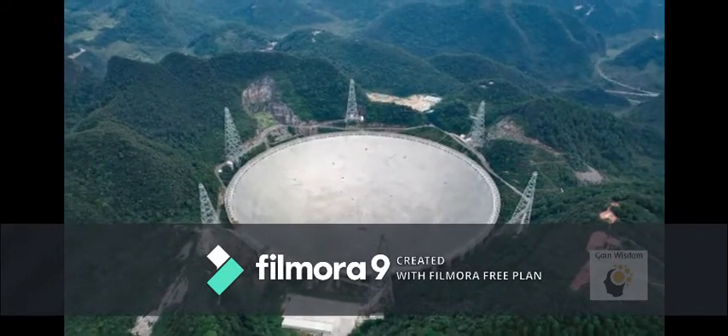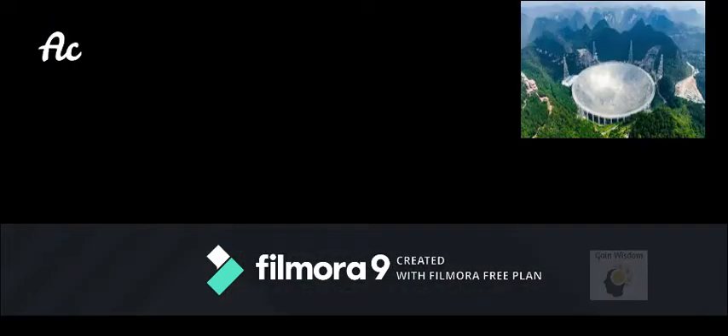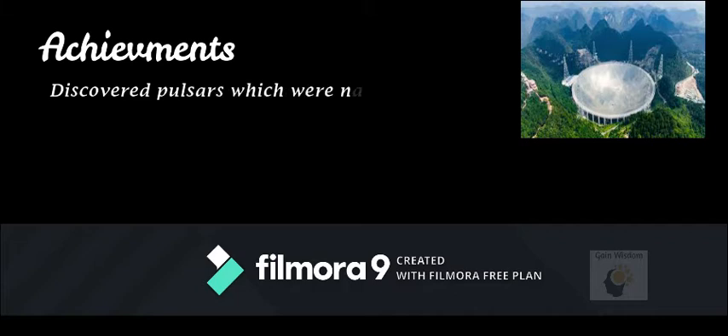Regarding the achievements of the FAST telescope: it made its first discovery of two new pulsars in August 2017. These pulsars were designated FP1 and FP2.